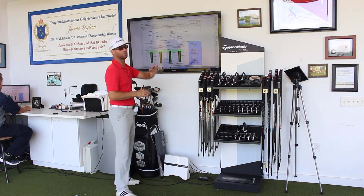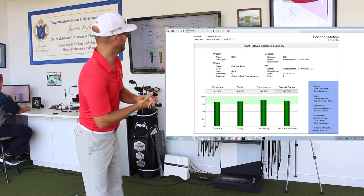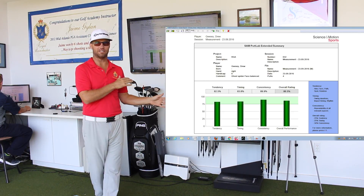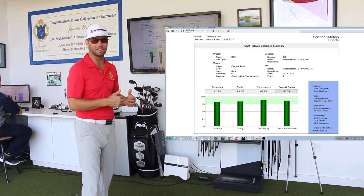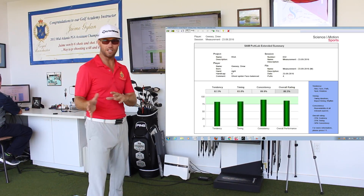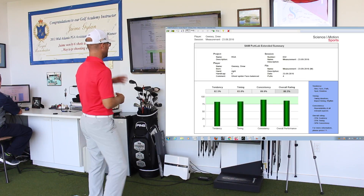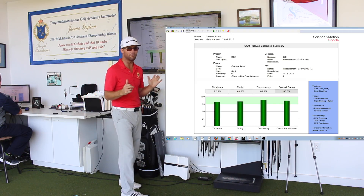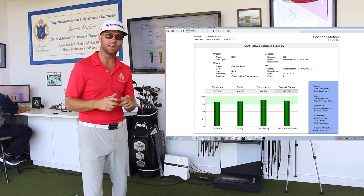When I'm looking at Drew's numbers, Drew's a good player — I've worked with him for a long time. His numbers have gone up and I don't see this on a regular basis. The average player is going to score around 50%. PGA Tour numbers would be around 90%. Drew's overall score is 86.5, so he's a very good putter and he's improved a lot.